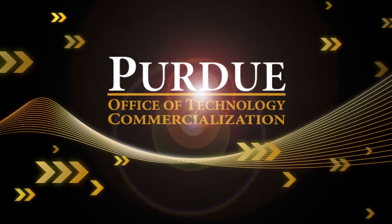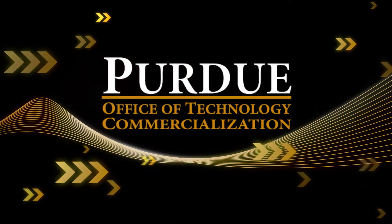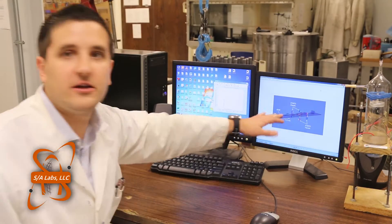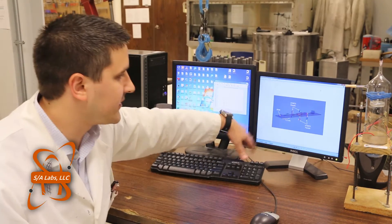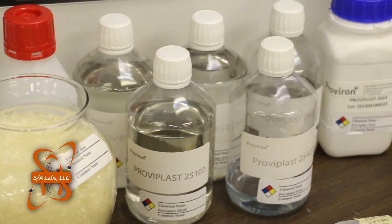Purdue University is an international leader in technology transfer and startup creation. One of those startups is Sagamore-Adams Laboratories, which is commercializing two Purdue innovations: one could transform how radiation sensors work, and the other could change how adhesive sealants are manufactured.